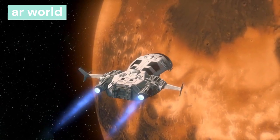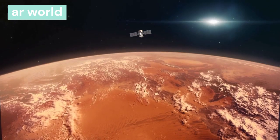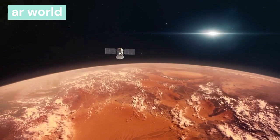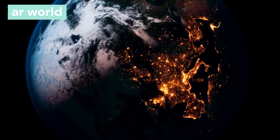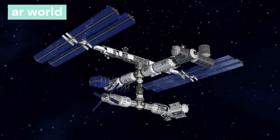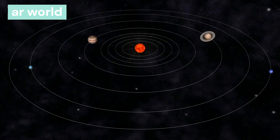Mars is the fourth planet from the sun, at a distance of 208.56 million km. It is also called the red planet. One day on Mars is 24.6 hours, and it takes 687 earth days to revolve around the sun. Sunlight takes 13 minutes to reach Mars. This planet has two satellites: Phobos and Deimos. Deimos is the smallest satellite in the solar system.